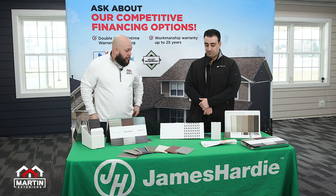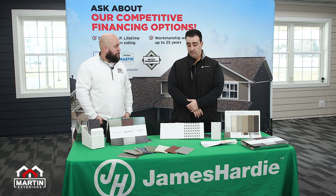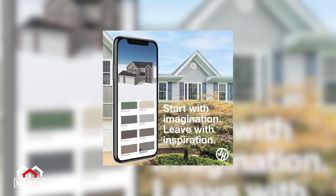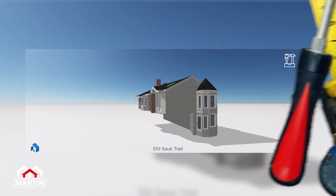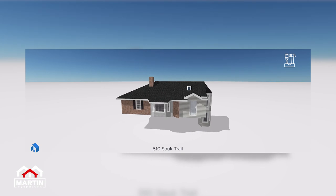Absolutely. The big thing to hit on is that we have endless design possibilities for the homeowner. When you look at our palette across the different substrates, different sizes, you're going to be able to achieve whatever look you're looking for — Hardy can make it happen. At Martin we have the ability to do what's called a Hover — basically we take 8 pictures around the home, pull up a 3D model, and show the homeowner exactly what their house is going to look like with the colors selected.